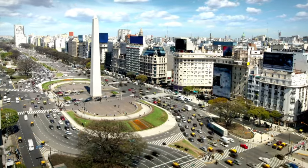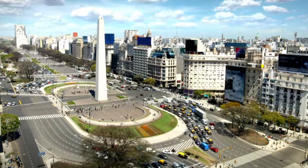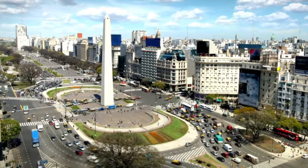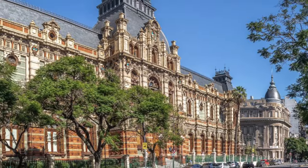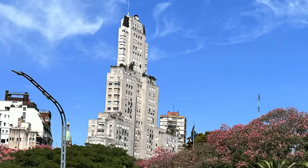The city is so huge that we're doing two videos, drawing a dividing line at the obelisk. This first video will focus on everything in the northern half, like the Toilet Museum — oh yes, my friends, it's a must see — and Buenos Aires' first skyscraper.